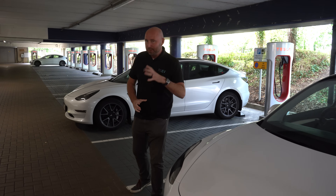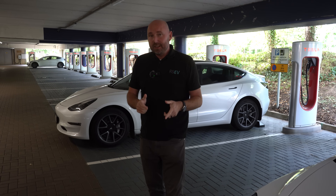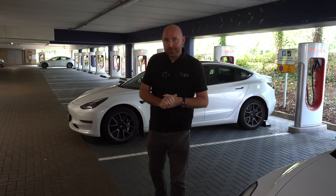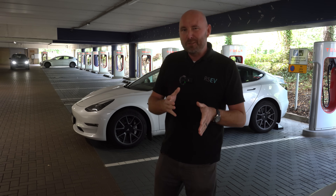Hello everybody, welcome. My name is Richard. I hope you're all keeping really well. Today is going to be one of our convoy comparison videos. We've got two Model 3 Long Ranges here and I want to see what the differences are.